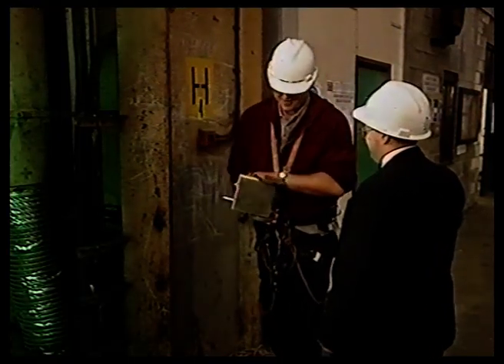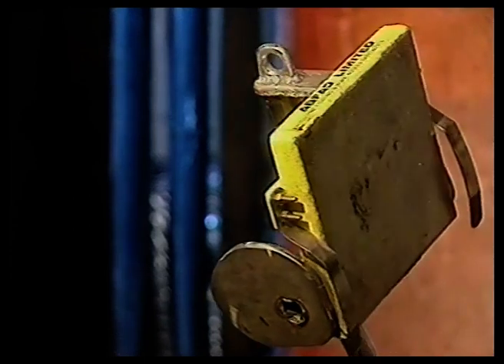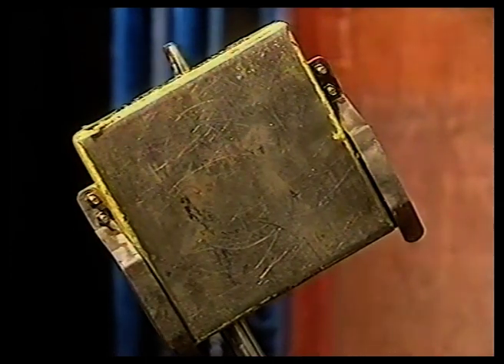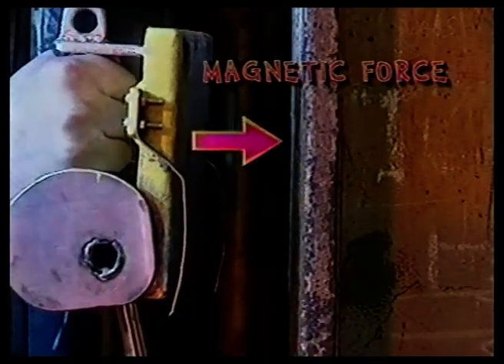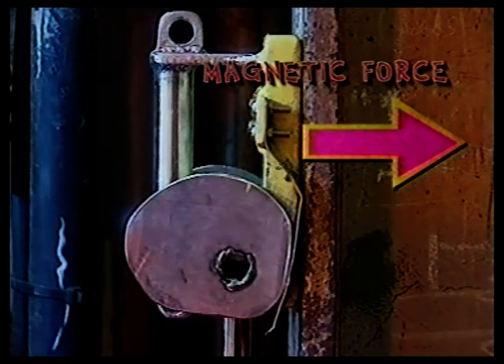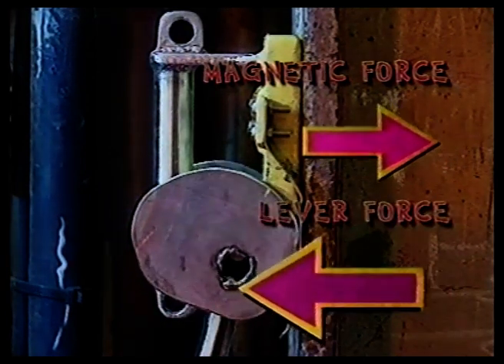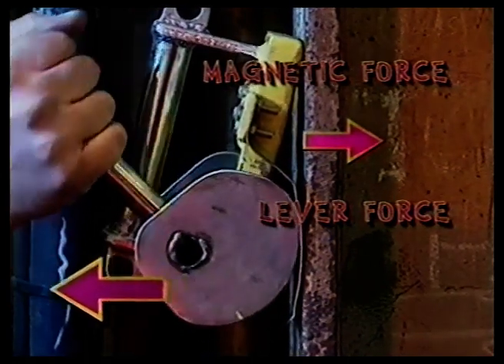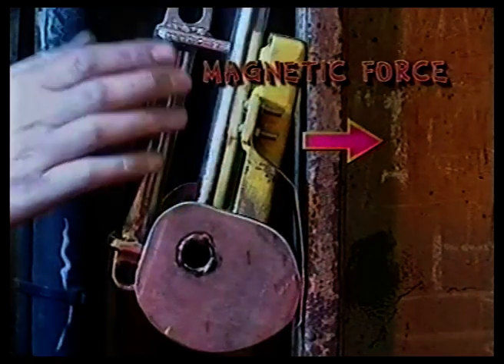That's it. Fantastic. So the magnetic force is strongest at the surface of the magnet. That's why the closer I bring the magnet to this iron girder, the stronger the pulling force I feel — until I can't hold it anymore. But this lever can help me by pushing the magnet away from the surface, so that the magnetic force is weak enough for me to pull it off by myself.